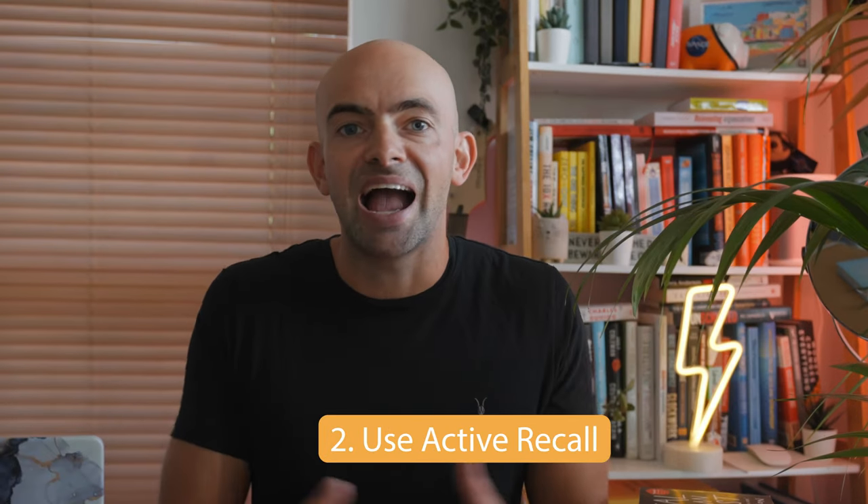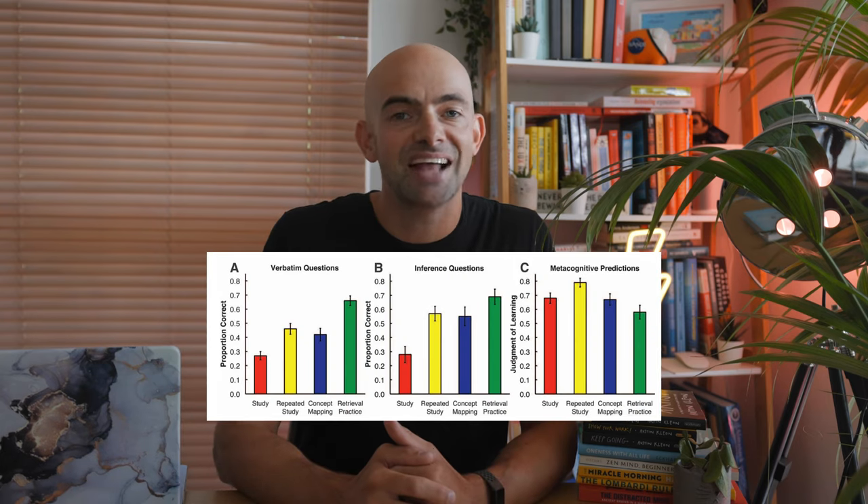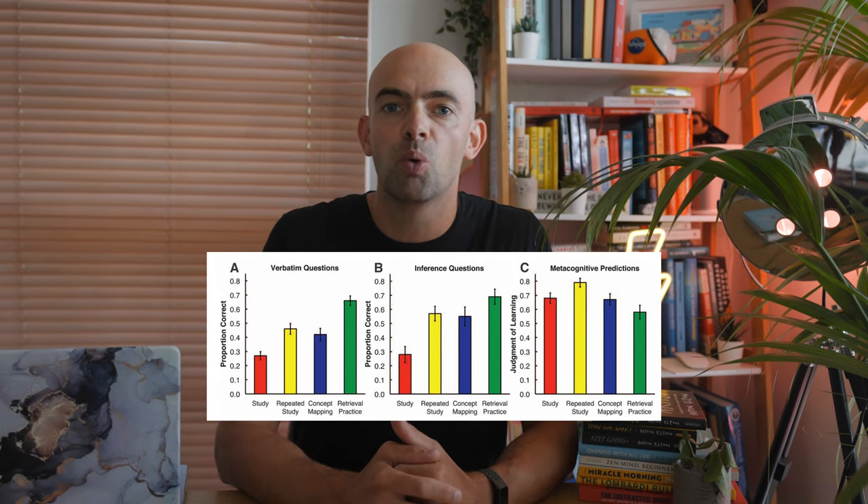Point number two is to use active recall. There's a ton of research showing that self-testing and using active recall is essential if you want to improve your academic performance. In one experiment, Keith Lyle, a psychologist at the University of Louisville, taught the same statistics class to two groups of undergrads. At the end of each lecture, Lyle gave the first group a 4-6 question quiz based on what he had just talked about, while the second group received no quizzes. At the end of the course, the first group did way better on all four midterm exams.